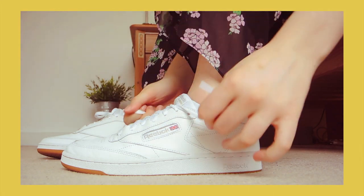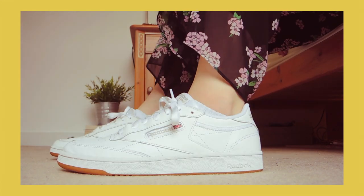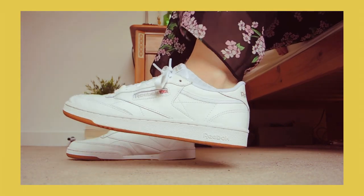Also from Zalando I got these Reebok Classic shoes which I absolutely love. They're a bit like Nike Air Force Ones but with a tan coloured sole and a British flag next to the Reebok logo, which I really like. The white shoe is just going to go with everything, even though it'll probably get really dirty.